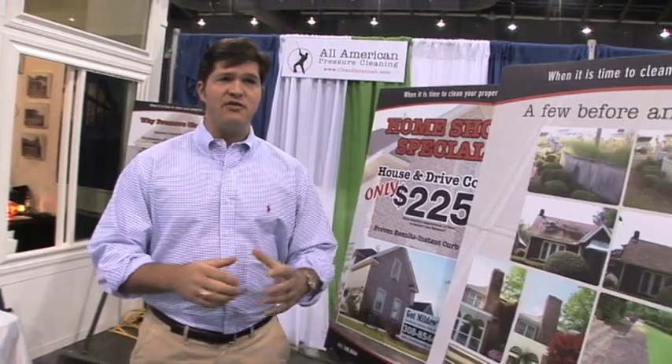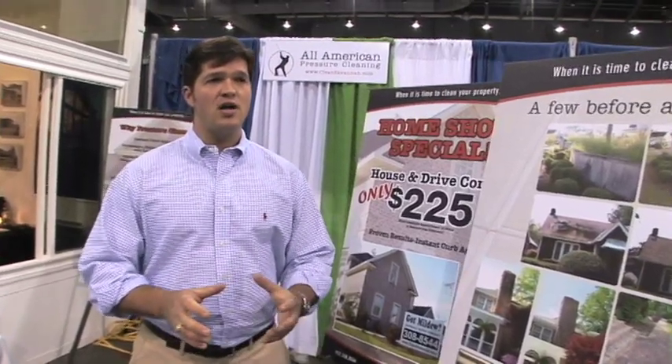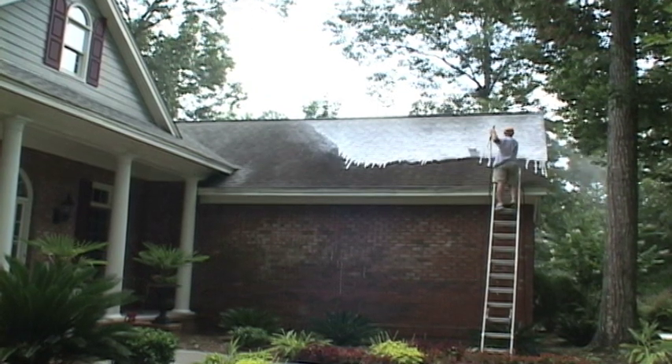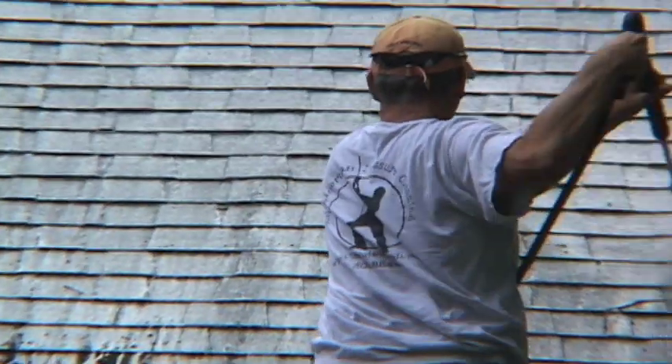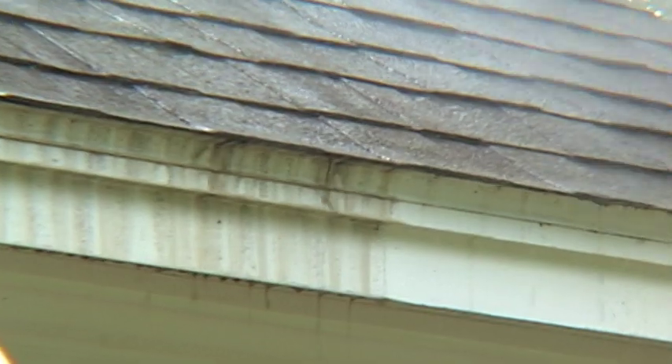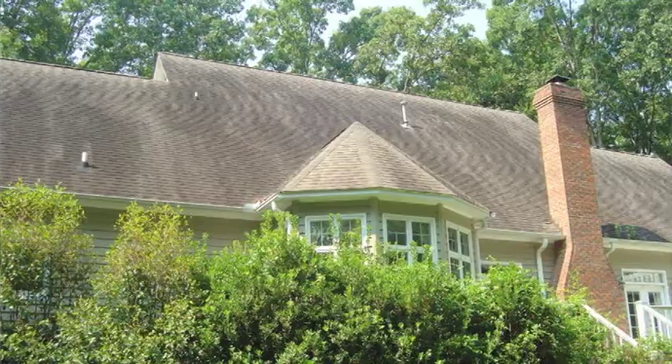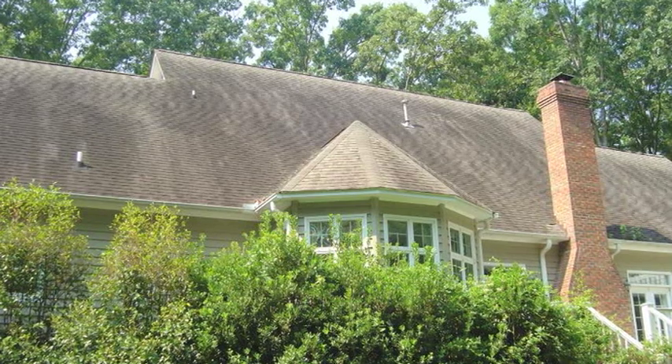We do roofs as well. The process differs a little bit from our traditional house wash. What we do there is we apply the detergent to the roof which kills all the mold and the fungus up there. And then with high heat and low pressure, we remove all of the ugliness. So you have a roof that looks brand new without the cost of replacing a roof.